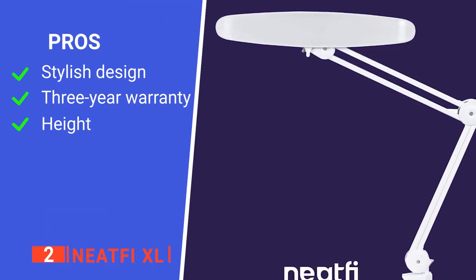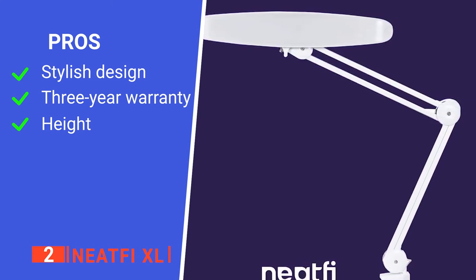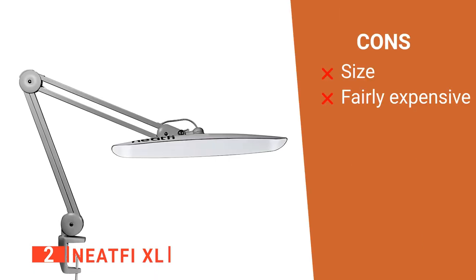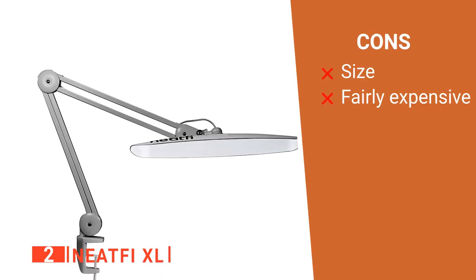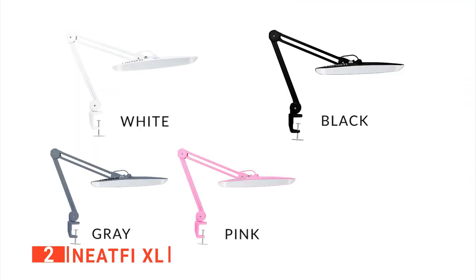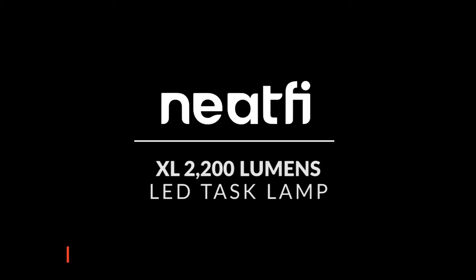Its pros are: it has a stylish design, it comes with a 3-year warranty, and the height is ideal for illuminating a large surface area. However, its cons are: the size is too large for small desks, and the price is high. The NeatFi XL LED is ideal for hobbyists looking for a durable desk lamp with bright lighting functions and a warm color temperature.